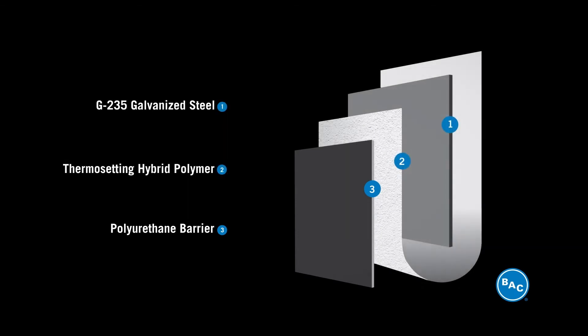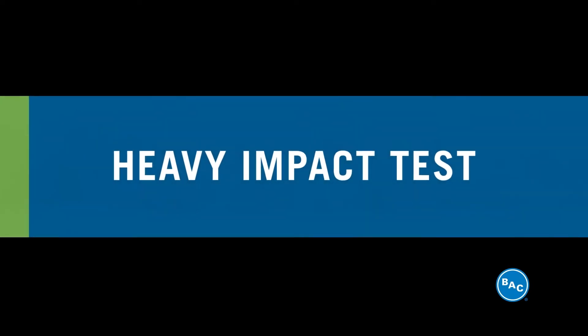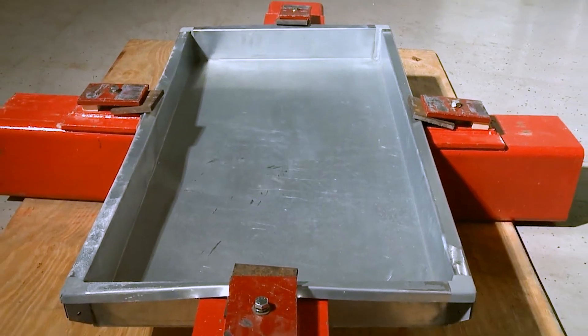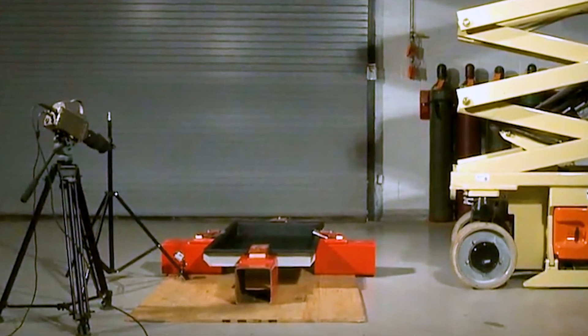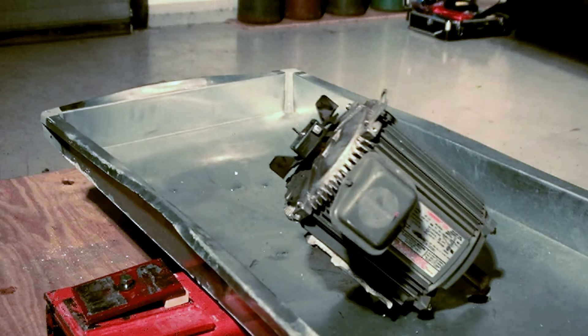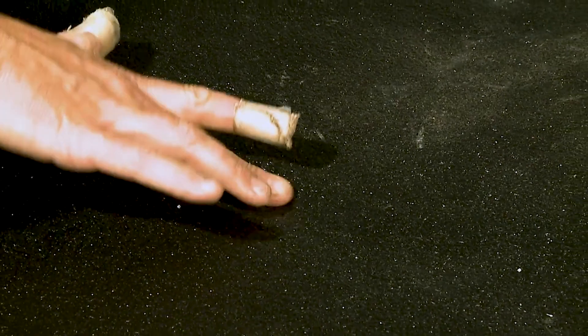How well does the Tri-Armor system perform under extreme testing conditions? Let's compare a heavy motor drop from 12 feet — first with a normal steel basin, then with the Tri-Armor system basin. The force of the motor punches a hole in the steel basin, but with the Tri-Armor system basin, it barely makes a dent.